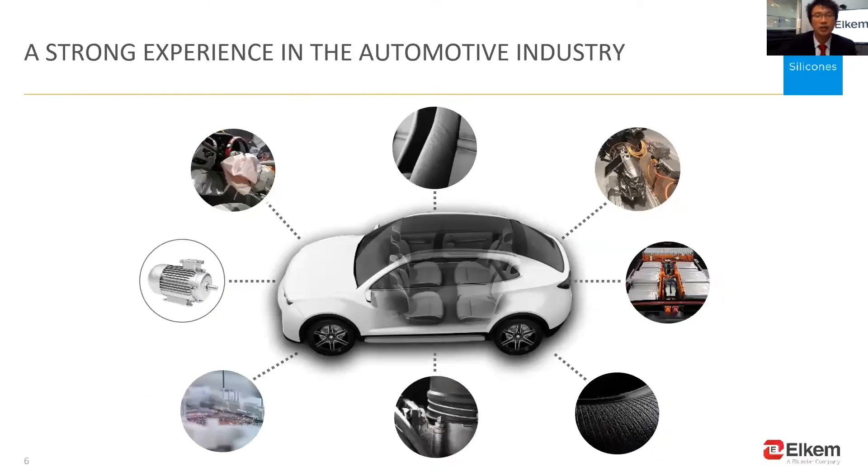Silicone materials are being used in various components of cars, including coatings for airbags. This is a curtain airbag with a silicone coating. Also cables for electric vehicles, battery porting, ceiling for engines, release agents, and LED lights.